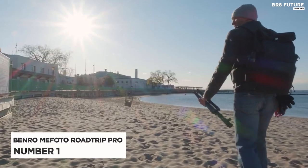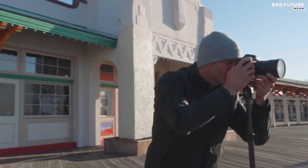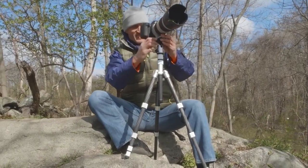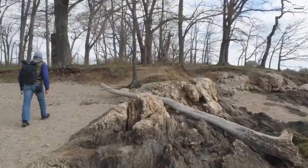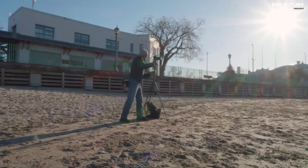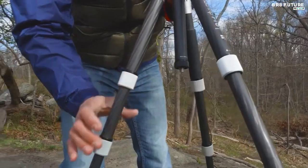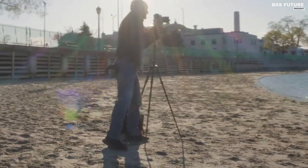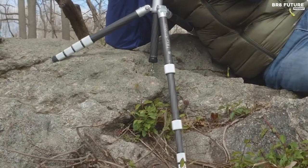Number 1: Benro Mefoto Roadtrip Pro Carbon Fiber. The Mefoto Roadtrip Pro Carbon Fiber Series 1 Travel Tripod with ball head and monopod is the ultimate camera support system for every photography enthusiast. This unique tripod weighs only 3.0 pounds, yet has a load capacity of 17.6 pounds, making it perfect for compact and mirrorless cameras, as well as full DSLRs with zoom lenses. With its five-section legs, it can reach a maximum height of 61.8 inches, while the reverse fold length of just 15.4 inches makes it easy to carry wherever you go.